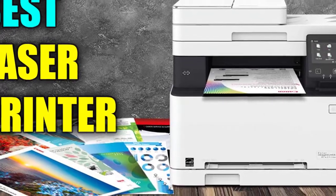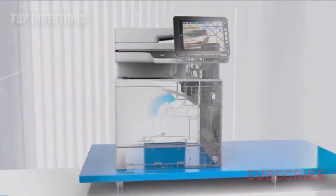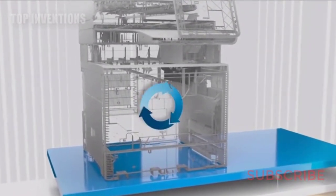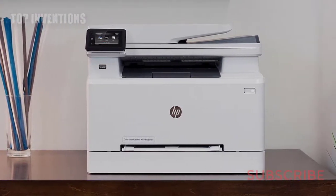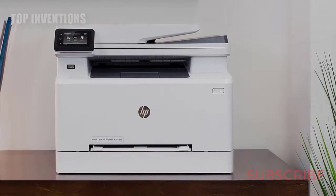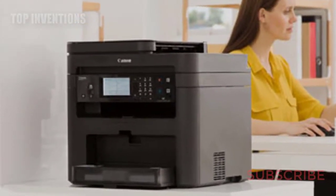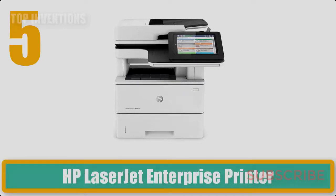Welcome to our new video. Today we listed the top 5 best laser printers. We made this list based on personal opinion and user reviews, and tried to list them based on price, quality, durability, and more, so that you can easily pick your best one. If you want to see the price and more information, you can check out the links down in the description.